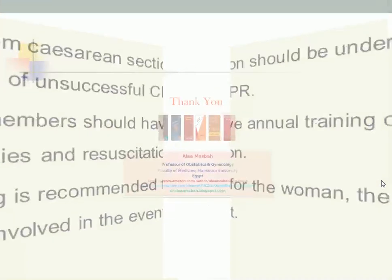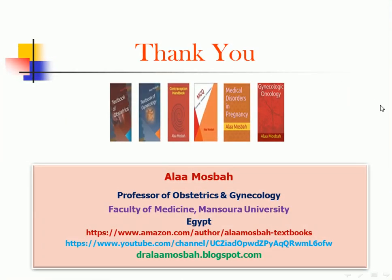This is the end of my lecture. I hope it was clear enough. Please go to Amazon to find my textbooks: an obstetric textbook, a gynecology textbook, a contraception handbook, a multiple choice question book, a medical disorders in pregnancy book, and a new gynecology oncology book. You can find all six books on Amazon through the link in the comments. Thank you everybody and best wishes to all of you.